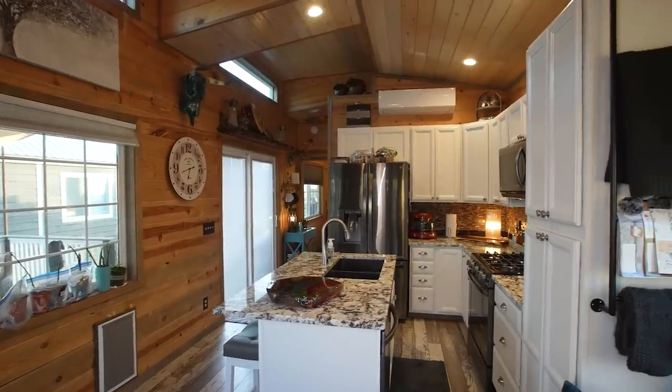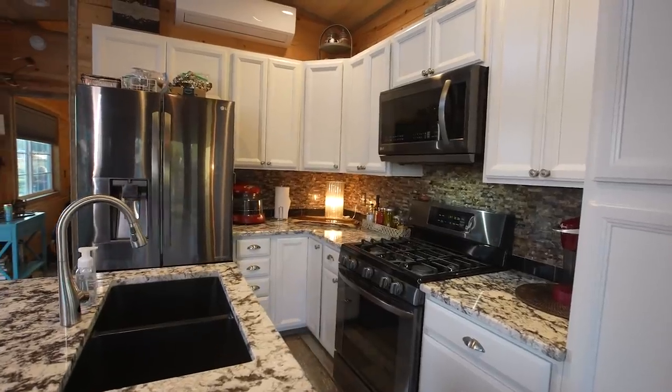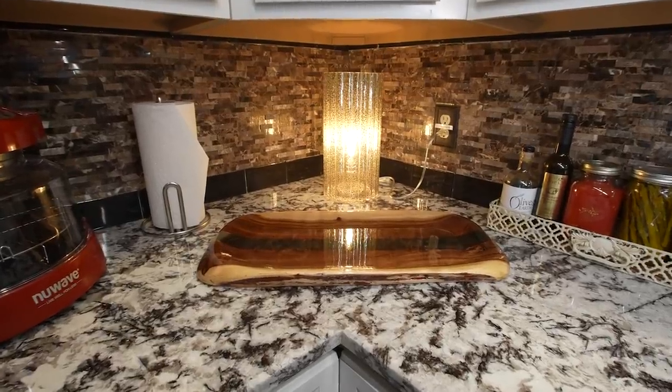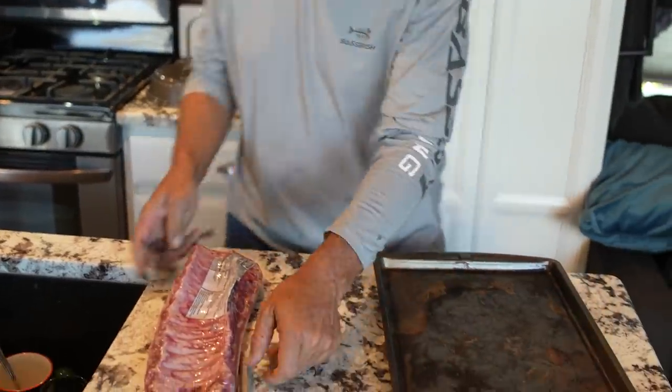Now we're on the inside of my not-so-tiny house — it's more like living in a regular house. Full-size refrigerator, full-size gas oven, granite countertops, backsplash in granite and tile — plenty of space for any kind of cooking needs.